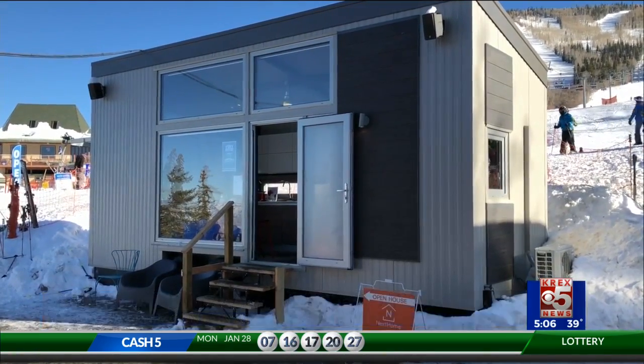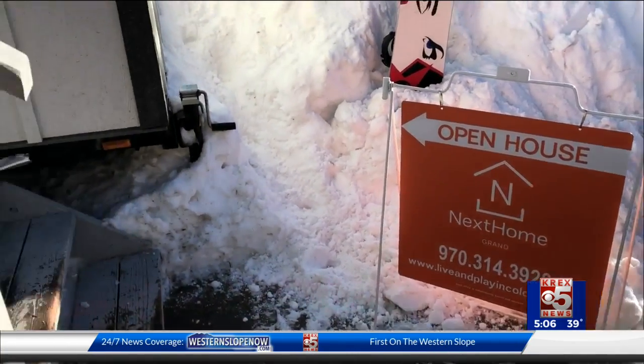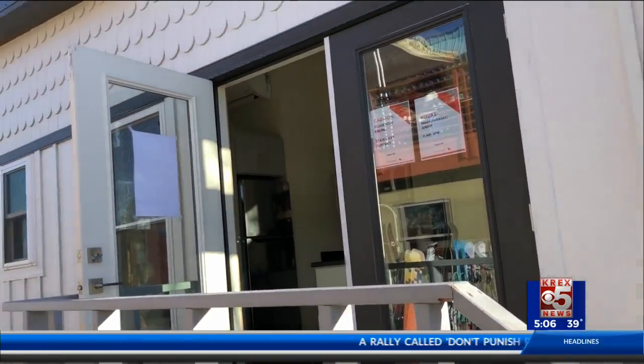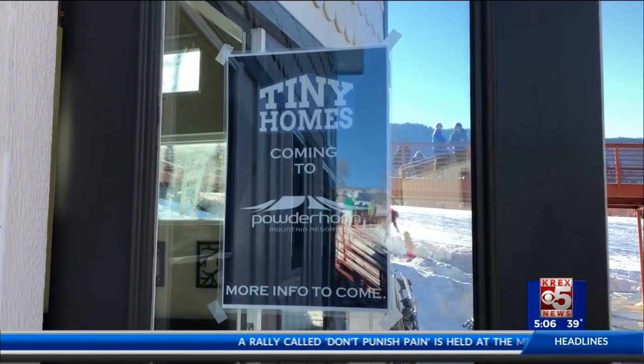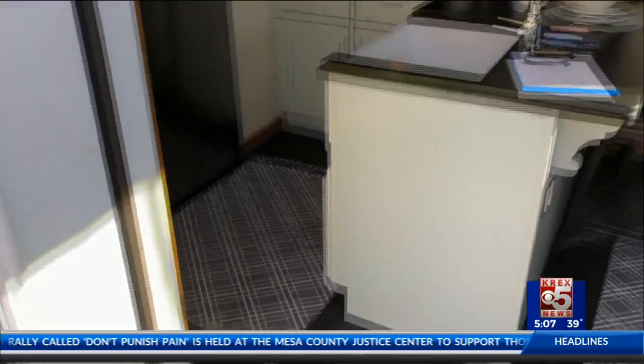Both the ski resort and Next Home Grand, the real estate company behind these miniature houses, need your help. They want guests to visit the models and give their feedback on what they would like to see in terms of housing and hotels on Powderhorn, and how tiny homes could play a role in that.